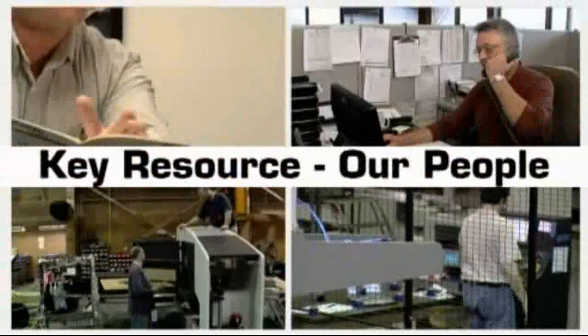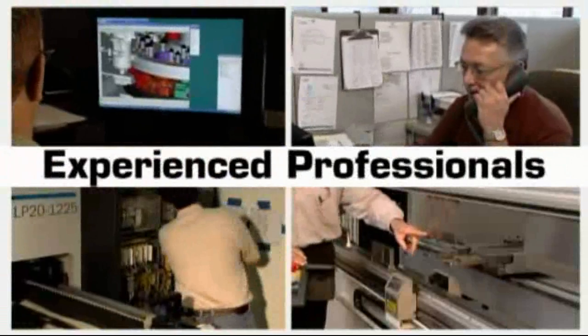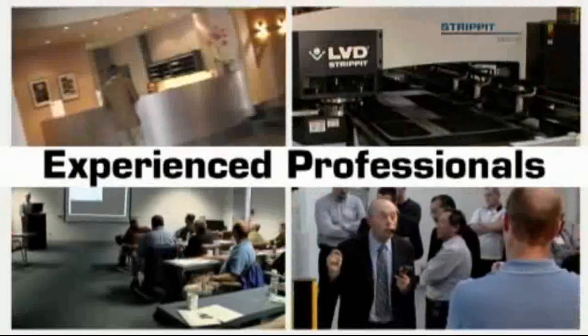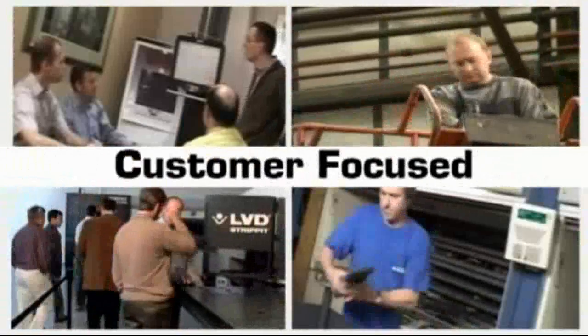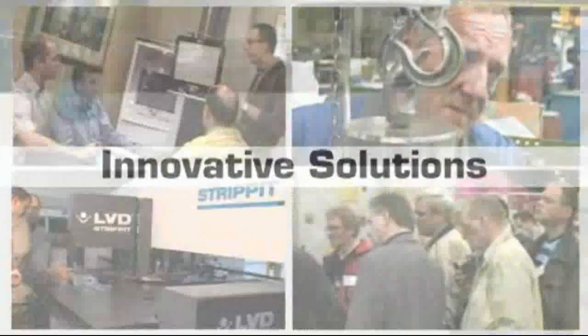One key resource is our people — an experienced staff of designers, engineers and business professionals who understand sheet metalworking and the industries we serve. Our team of experienced, solution-driven professionals can provide you with a customer-focused, innovative and creative sheet metalworking solution.